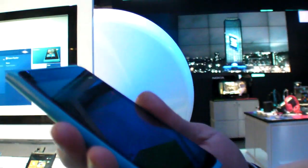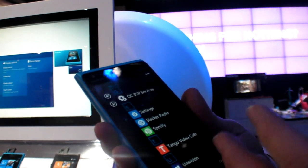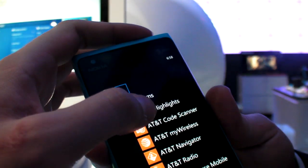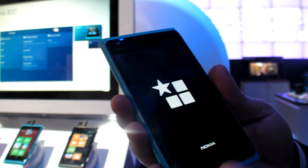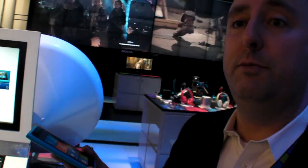The Tango app and other features aren't quite working yet since this is prototype software. As for the physical design, the Lumia 900 is 11 millimeters thin, making it the thinnest Lumia device of the three shown today.